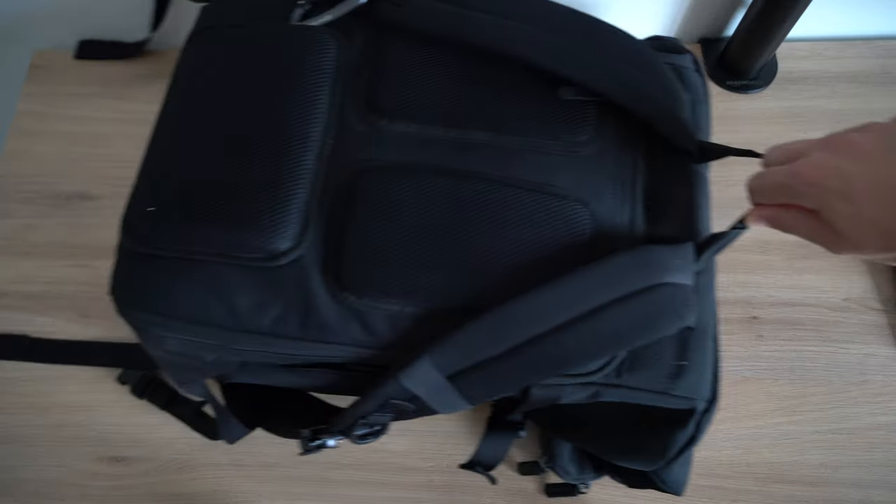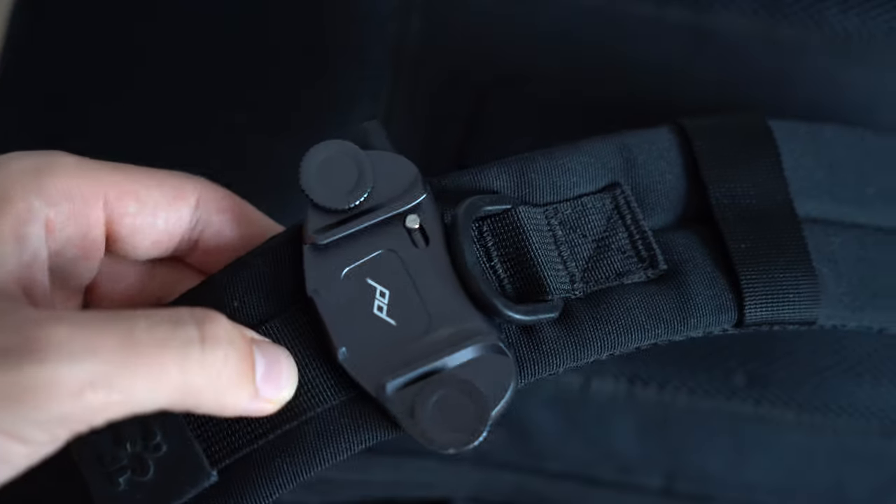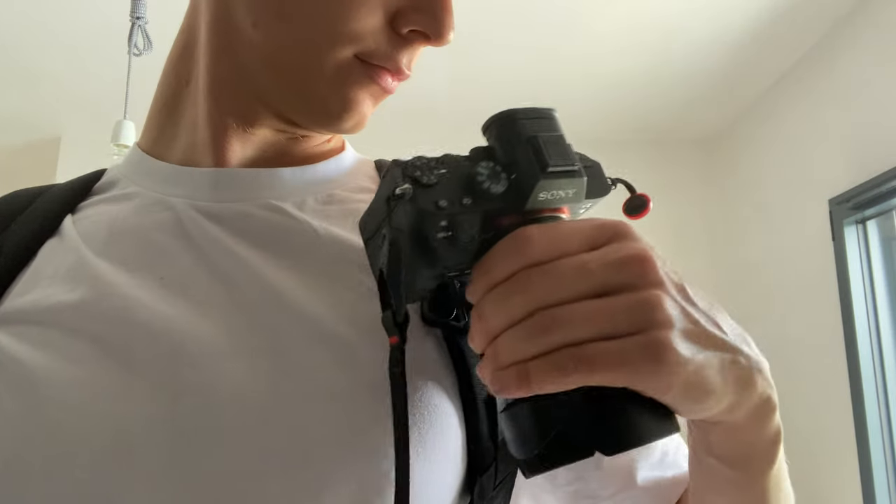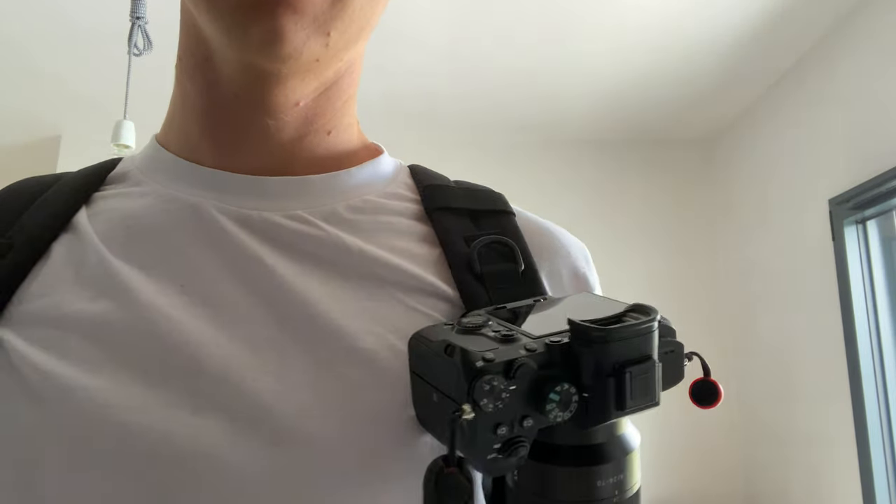Accessory number two is the Peak Design Capture clip that I have on my camera bag. It is very useful when you have to climb something like rocks at the beach and you don't want to always open and close your bag to put your camera in. Or even when you don't want to hold your camera, you just clip it here. I highly recommend these Peak Design things.